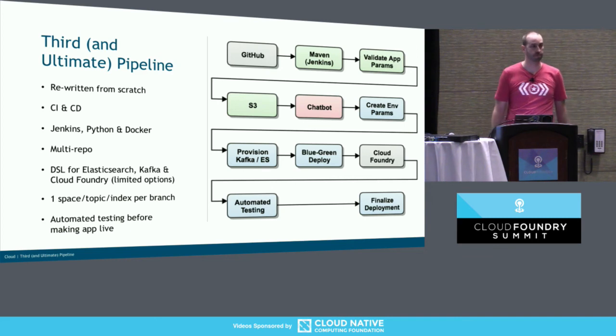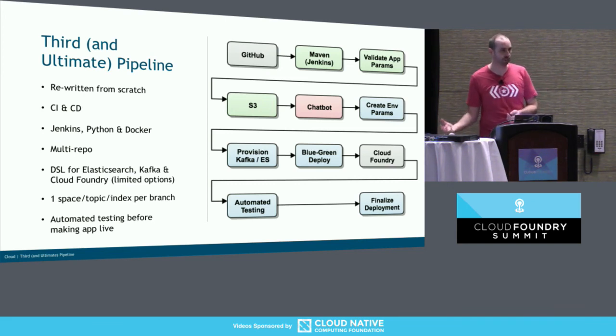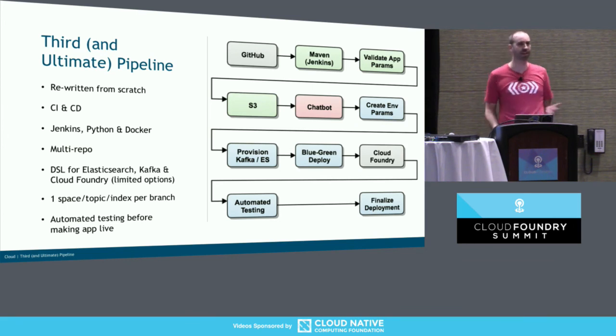Did you guys look at Concourse? So there are kind of two parts of the cloud team at RBC — the platform team, which runs Cloud Foundry, Kafka, and Elasticsearch, and they use Concourse for that. For the development side, we didn't have enough experience. One of the problems I found is that you have to build a lot of things you get for free out of the box with Jenkins — stuff like having a workspace that carries through across all your Docker containers. We had something like 30 years of Jenkins administration experience between us, so it felt silly to throw that away when we had so many other questions to answer.